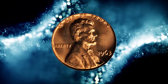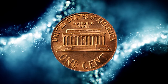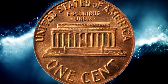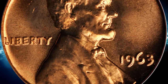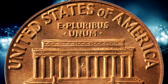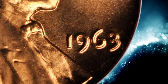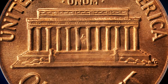Number 3. Here is a 1963 Lincoln Cent in MS67 Red condition. According to Jamie Hernandez, the 1963 P Lincoln Cent is very common in circulated condition all the way up to MS63 grade, and many examples can still be easily found in circulation. For examples grading MS64 and higher, they usually come from rolls or mint sets. In MS65 condition they are still easily available without paying any large premium, and probably can be purchased raw for under $1.